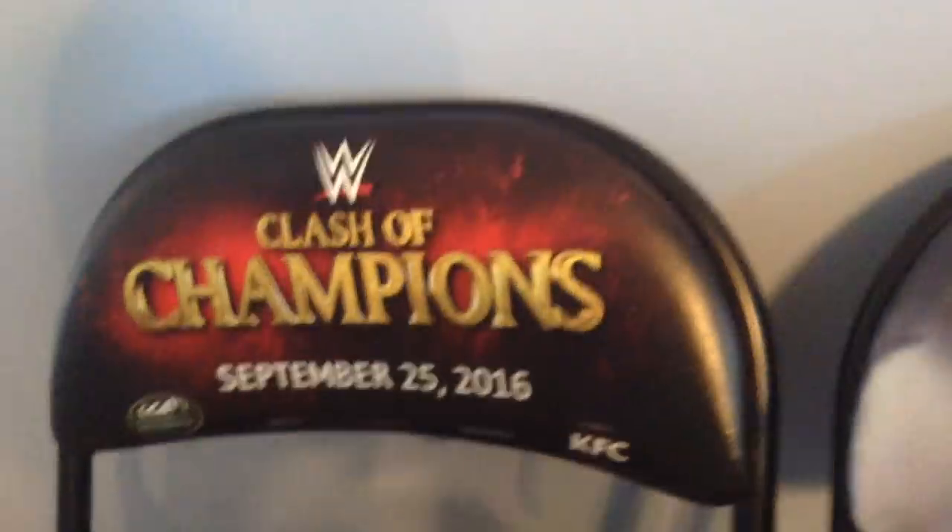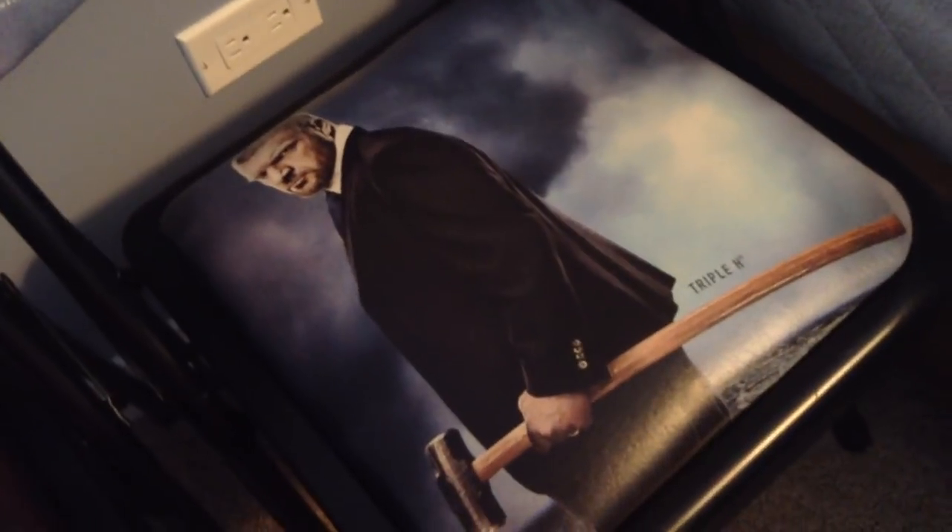This is the padded part as well, with foam inside, just like the Night of Champions chair. On the main seating part there's a picture of Triple H, because this is when the Evolution went up against the Shield. There's a very nice picture of Triple H — he's got a moody face, he's got a suit on with his signature sledgehammer, and it says 'Triple H' right below his sledgehammer.